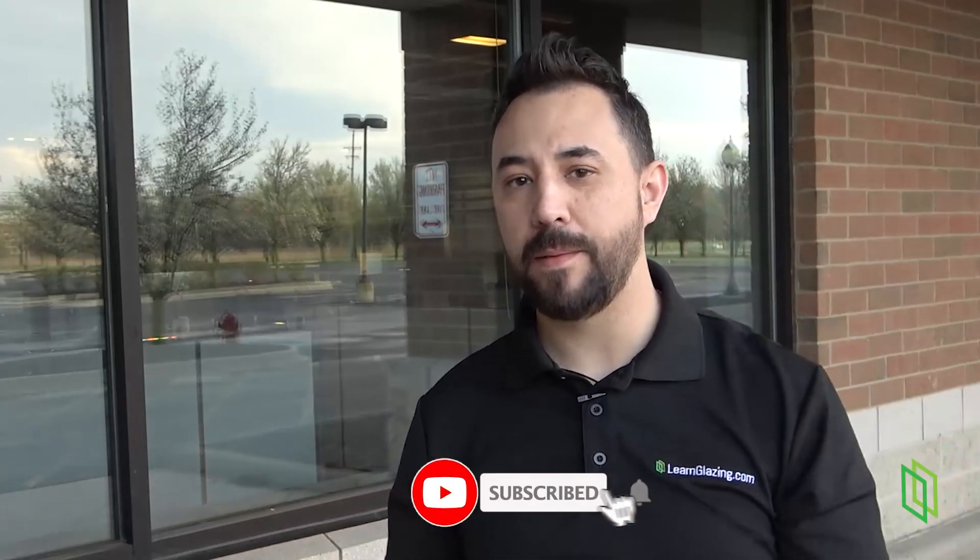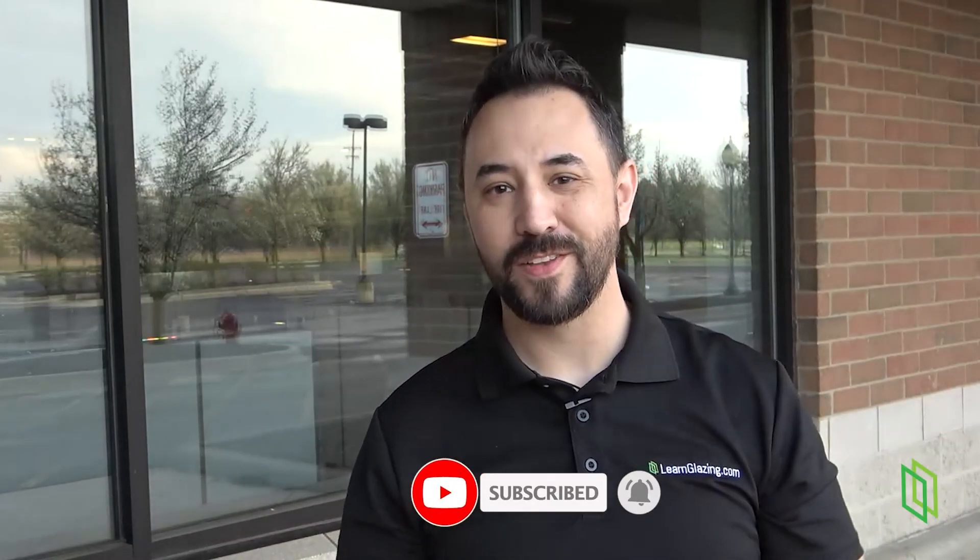Thank you to MPDraft for supplying these drawings. To find out more about the QuickDraw program, visit their website. Also, to learn more about glass, make sure you hit that like and subscribe button. Thank you for watching — I'll see you in the next video.